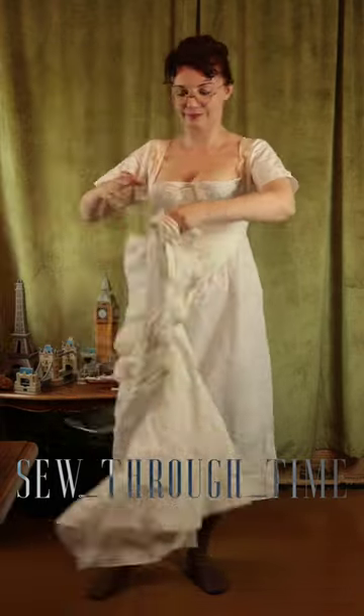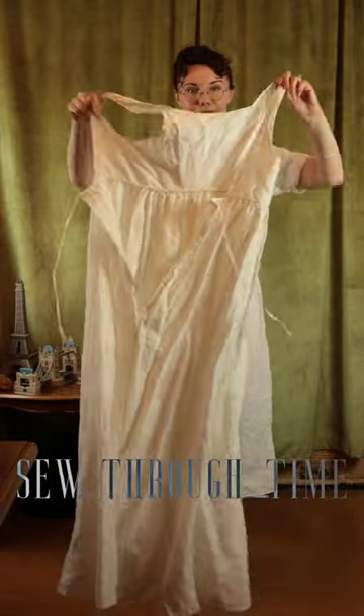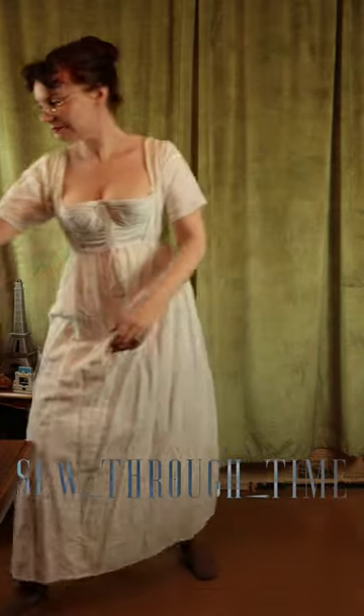And next comes the petticoat. And because this is the era of the empire waistline, the petticoat has a partial bodice to it.